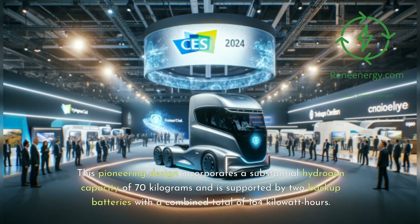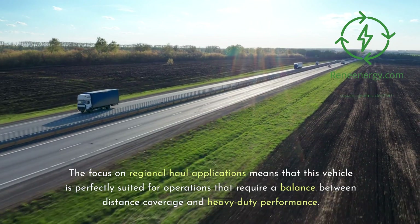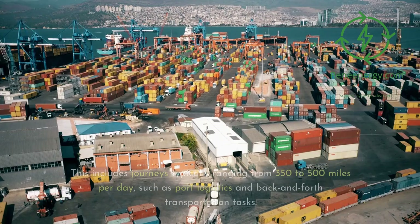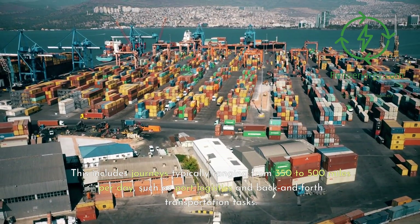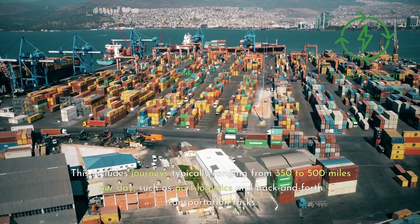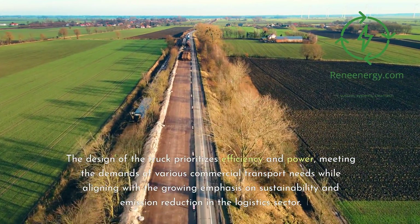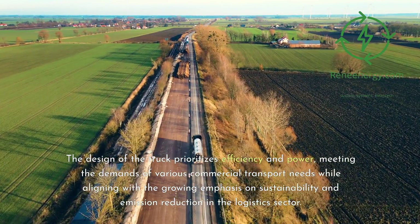This pioneering design incorporates a substantial hydrogen capacity of 70 kilograms and is supported by two backup batteries with a combined total of 164 kilowatt hours. The focus on regional haul applications means this vehicle is perfectly suited for operations requiring a balance between distance coverage and heavy-duty performance, including journeys typically ranging from 350 to 500 miles per day, such as port logistics and back-and-forth transportation tasks. The design prioritizes efficiency and power, meeting commercial transport demands while aligning with the growing emphasis on sustainability and emission reduction in the logistics sector.